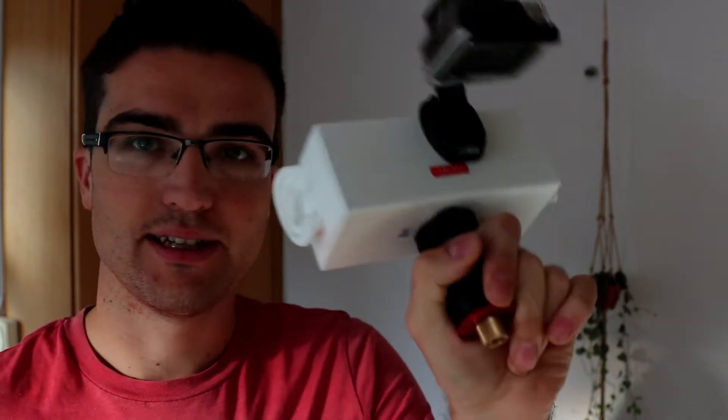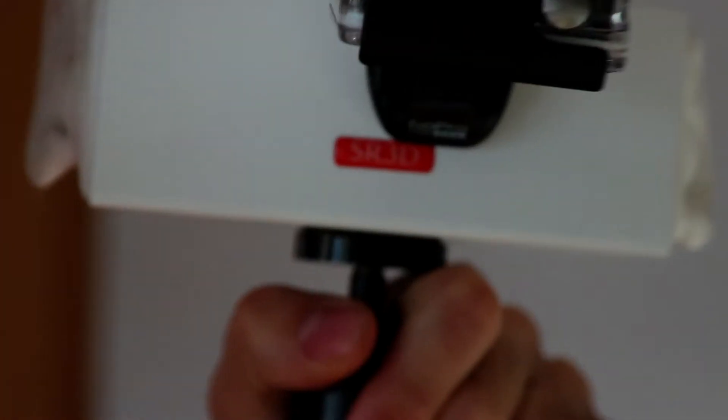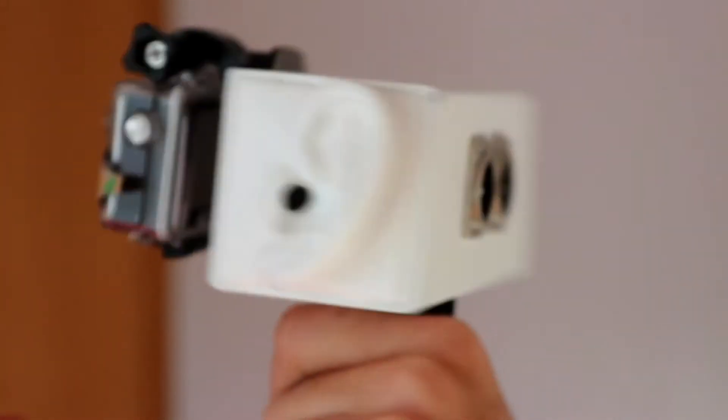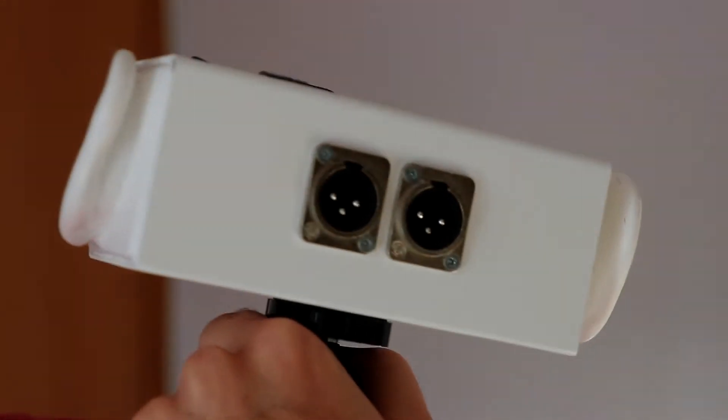Hey guys, Matt from soundrolling.com. I wanted to bring your attention to this, since I'm making a little series of videos on binaural. This is the SR3D, and this is my little rig with a GoPro on the front — that's to stop distracting people with the red light — and two XLRs, obviously left and right, out the back.